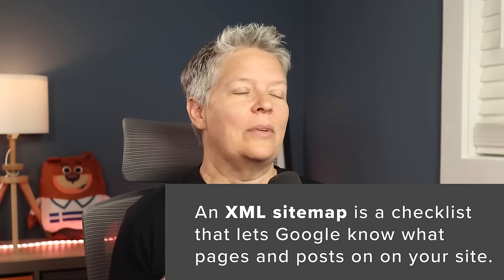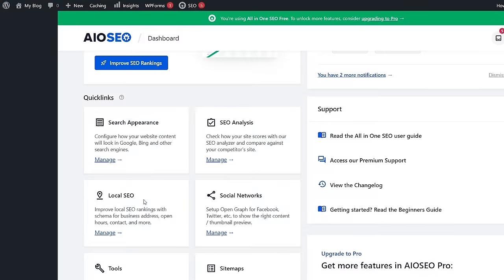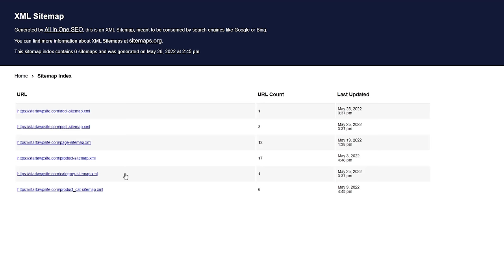The next tip is to add an XML sitemap in WordPress. An XML sitemap is simply a checklist you give to search engines telling them what posts and pages you have on your site so they know to crawl and index them. When they crawl your site, they've seen what's there; when they index it, they rank you alongside other websites. If you're using All in One SEO, even the lite version, you can see the XML sitemap right from the dashboard. Go to Quick Links, click Sitemaps, manage it from there, and click Open Sitemap to see it in action.